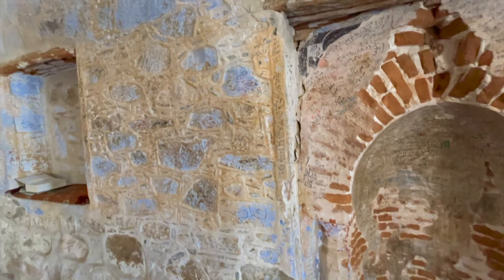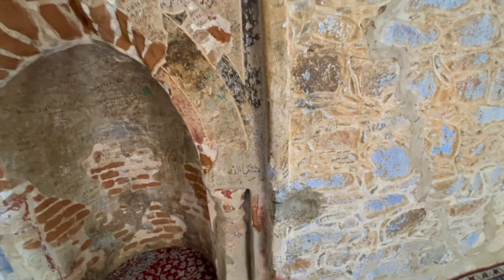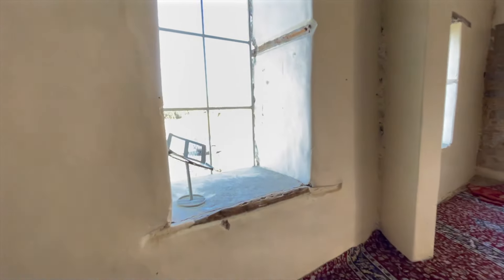This is where the imam leads the prayer. And you can see the same thing here — vandalizing. I don't understand what is the purpose of people putting their names on Islamically historic sites. I don't understand what the purpose is behind that. All I can say is that these people must not be educated enough.